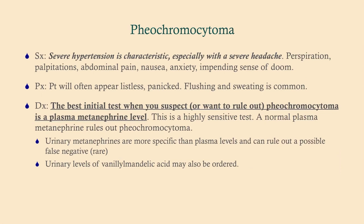These patients will often appear panicked — they are often flushed and sweating, they're not in a good place. What you're looking for are these sympathetic symptoms alongside very severe hypertension.